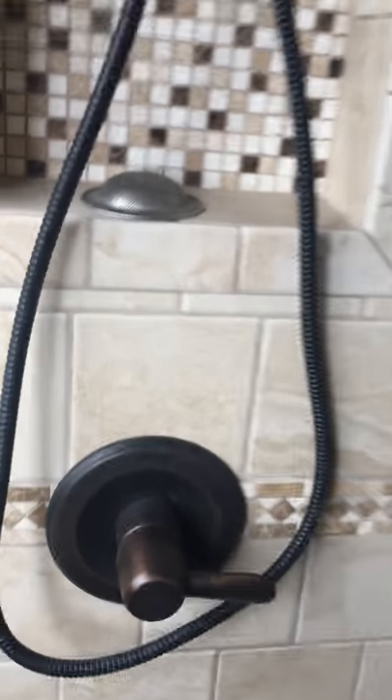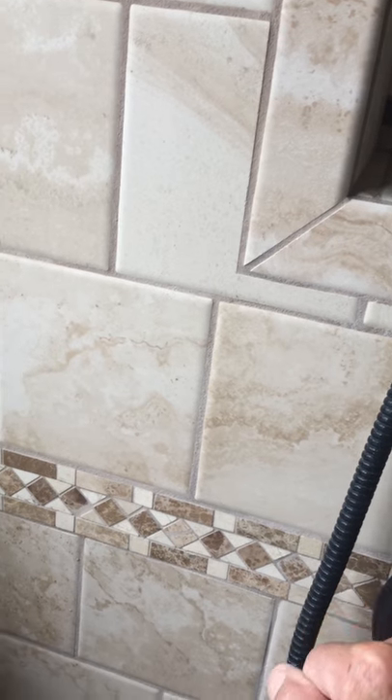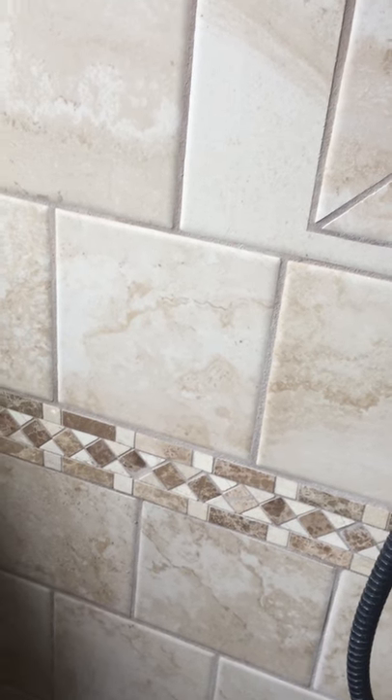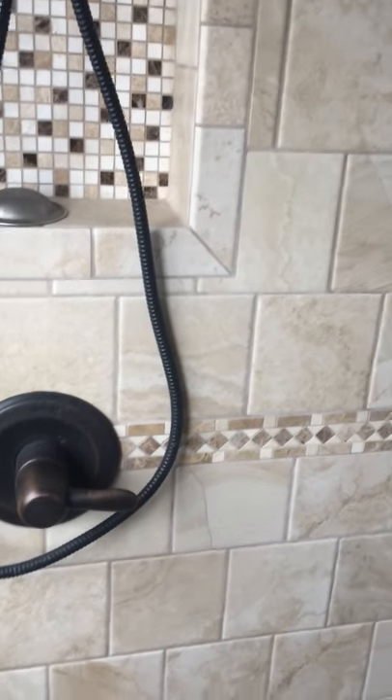The shower is very easy to use — it's a Delta fixture. Simply turn the handle to the left; putting it to about 11 o'clock gives you an optimum mix of hot and cold water. The shower also has a very high vaulted ceiling, about 12 to 14 feet at its high point. The same vaulted ceiling continues into the hallway, the vanity room, and the toilet room.